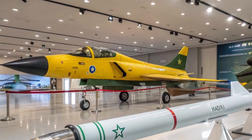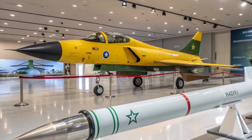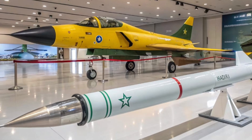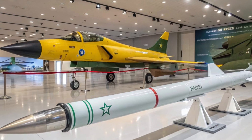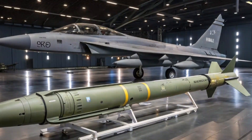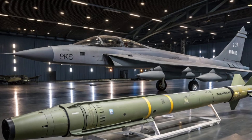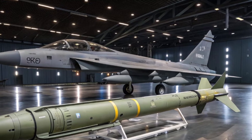Over time, the JF-17 has gone through continuous upgrades. The Block 2 variant introduced air-to-air refueling capability, improved avionics, and stronger electronic warfare systems. The latest Block 3 variant is considered the most advanced, featuring an active electronically scanned array radar, improved weapon integration, and a more powerful engine. These upgrades bring the JF-17 Thunder closer to fifth-generation capabilities, ensuring it remains competitive for years to come.